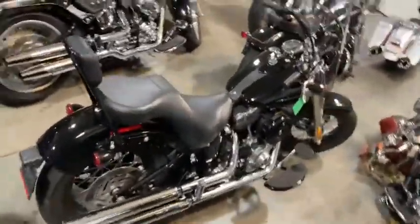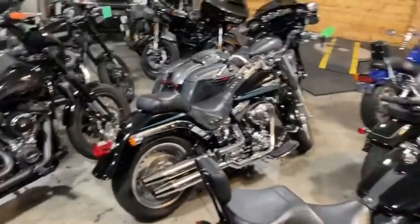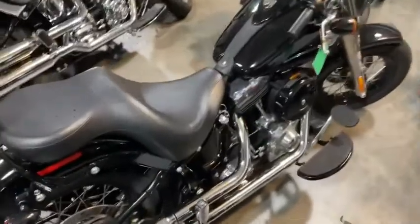Hey Jason, it's Ryan up at Fort Thunder Harley-Davidson. Just sending you a little video of this 2015 Slim. It is a little bit cramped back here — we are pulling in all of our bikes that we had outside today — but we wanted to show you off this 2015 Slim.